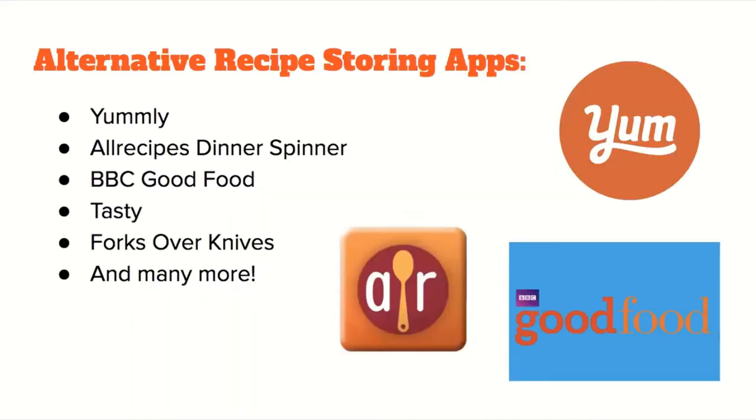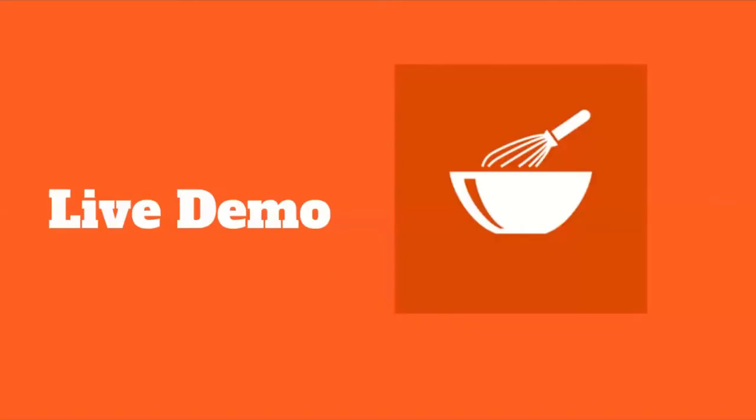Aside from those, there are alternative recipe storing apps, including Yumly, All Recipes, Dinner Spinner, BVC Good Food, Tasty, Forks Over Knives, and many more. Now on to a live demo.